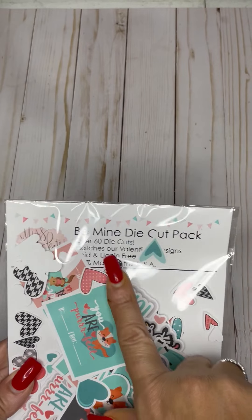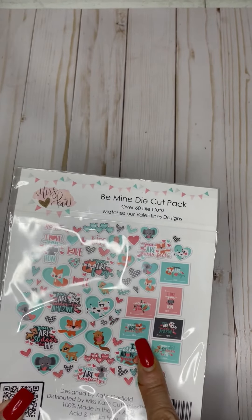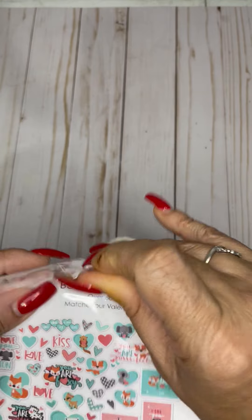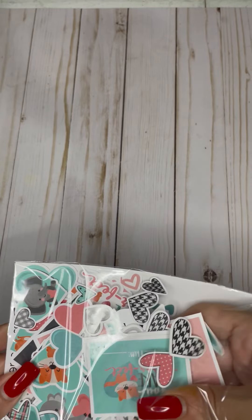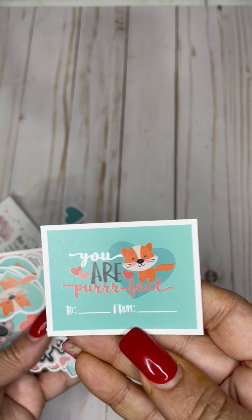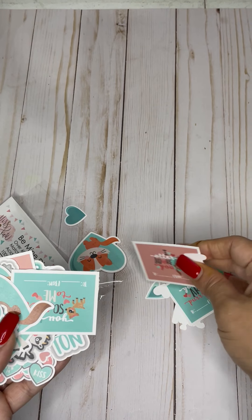I wanted to show you this — I got a BeMind die cut pack for Valentine's. It's another project that I'm doing. So once I'm done with that project, I will show you guys. But this is what I got — it has over 60 different die cuts. I have the die cut machine, but I didn't want to sit there and cut them, so I went ahead and bought these. But there are so many, and so cute ones. This one says you are perfect, and then you can put to and from or whatever. So it works perfect for my project.